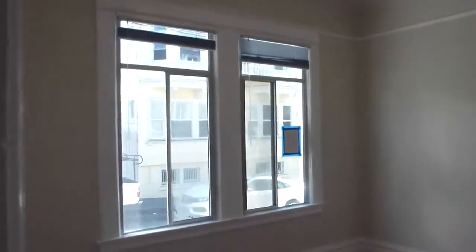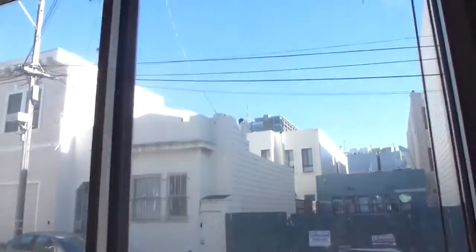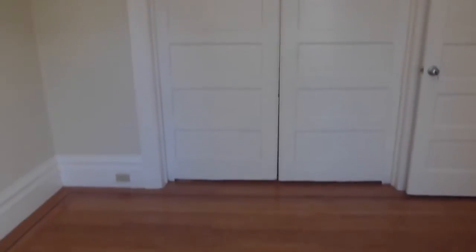This would be bedroom number one. It has double windows that look out onto Bernard Street, with a little view up towards the Comstock. Blue skies. A nice big room.